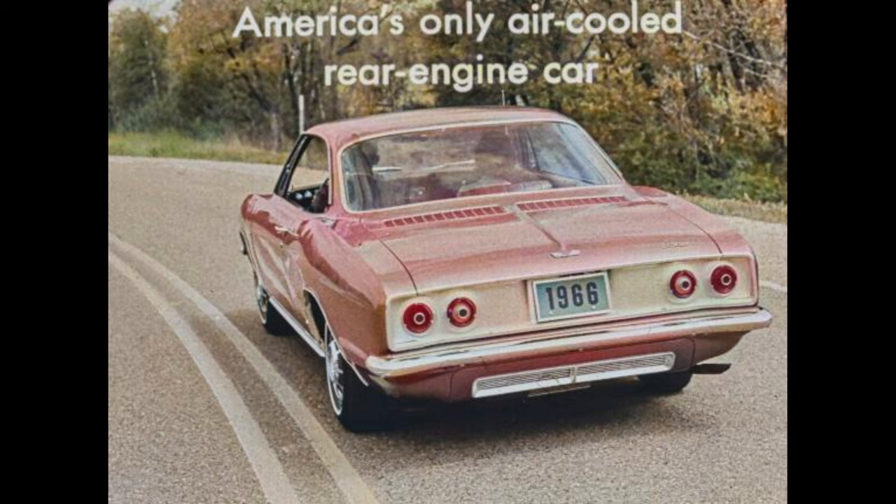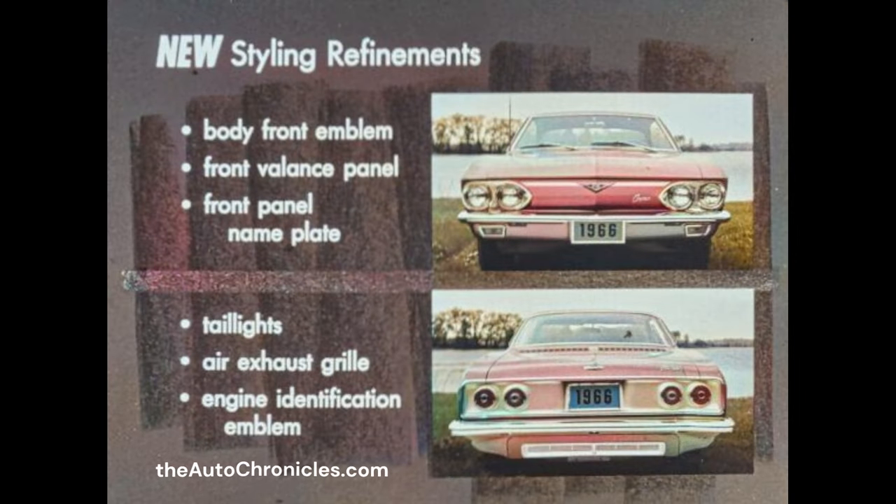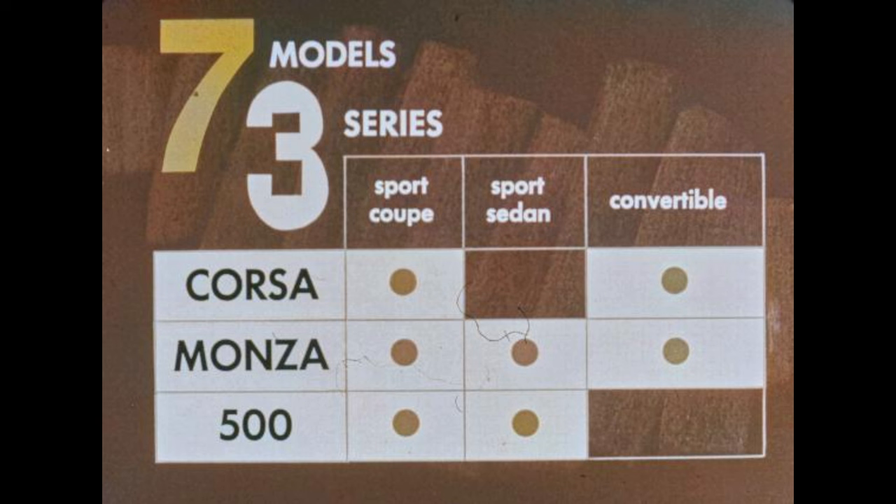This year Corvair has even more to offer outside, inside, and on the go side. Note the new styling refinements: new body front emblem, front balance panel, and front panel nameplate. At the rear, the tail lights, air exhaust grill, and engine identification emblems are all newly styled. For '66, a choice of seven models in three series: the Corsa series with two models, the Monza series with three models, and the 500 series with two models.